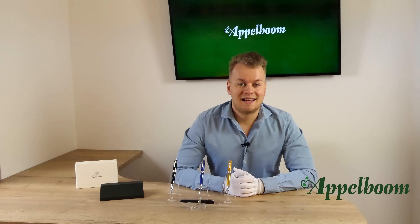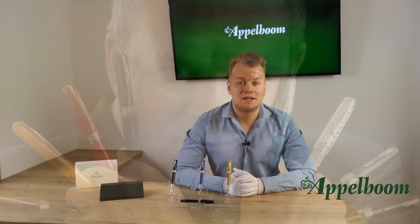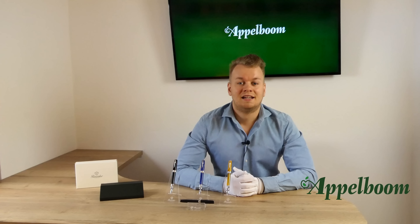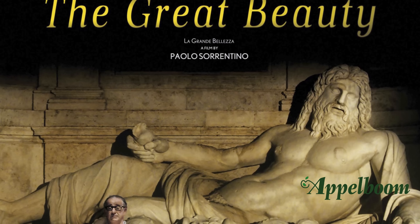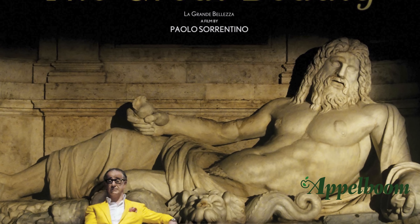The Pineider La Grande Bellezza gemstones was launched in early 2018 and is designed by the famous pen designer Dante Del Vecchio, who joined the Pineider company after a period of 30 years as founder and CEO of another famous Italian brand, Visconti. The name La Grande Bellezza literally means 'the great beauty,' and this pen really lives up to its name. The name is a reference to a beautiful Italian drama movie which hit theaters in 2013.